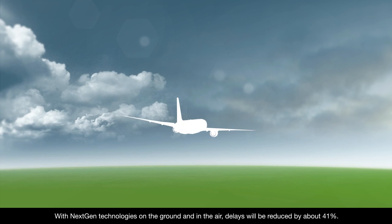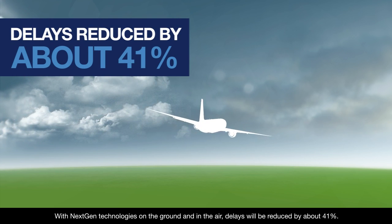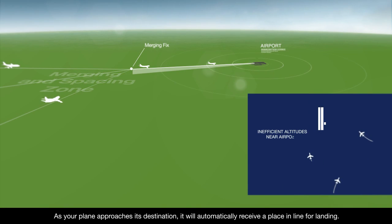With NextGen technologies on the ground and in the air, delays will be reduced by about 41%.